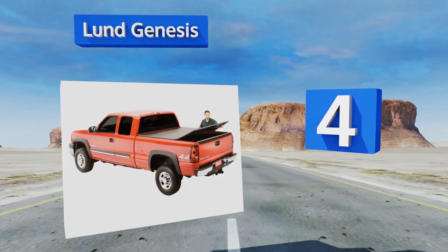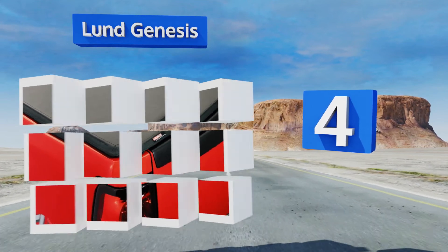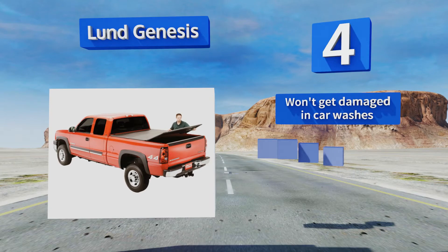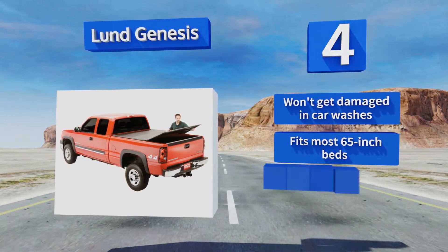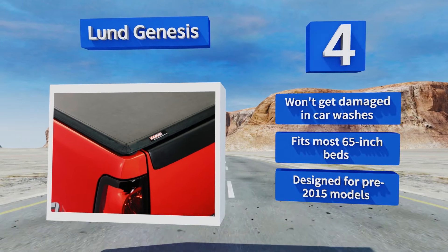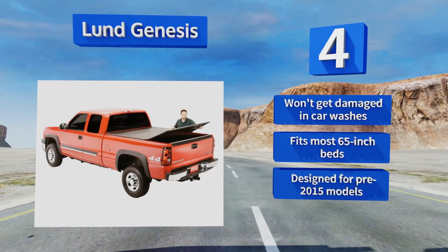At number four, the Lund 95072 Genesis is a low-profile trifold design made with a tear-resistant fabric that's built to withstand plenty of use and abuse. With all-black rails and bows for a stylish finish, it's relatively easy to install yourself in about 45 minutes. This one won't get damaged in car washes and fits most 65-inch beds; note that it was designed for pre-2015 models.